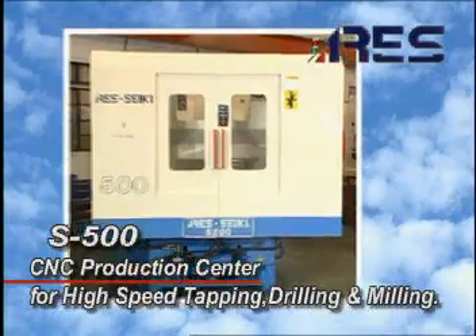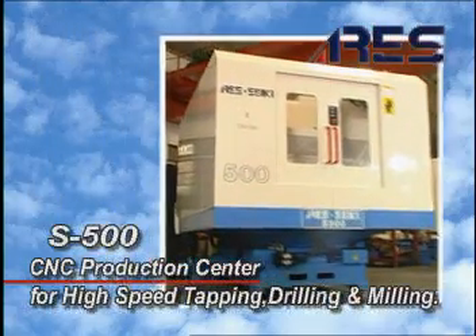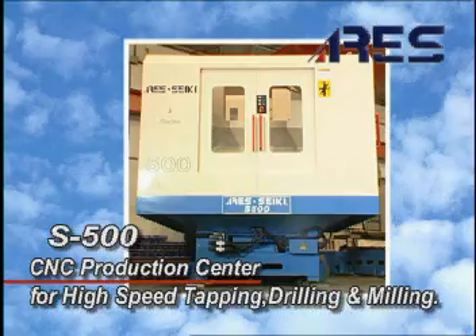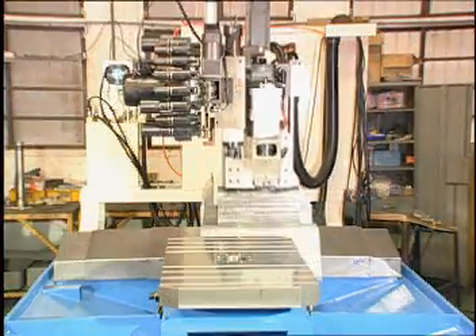The improved S500 model is a very unique design with a fully traveling column, a 180-degree swing table with hydraulic unit, a chip conveyor, a 20-tool magazine storage, as well as high-speed rapid tapping that performs up to 4,000 RPM.